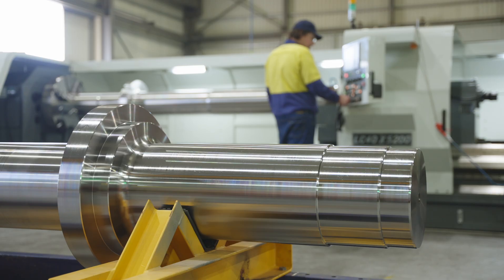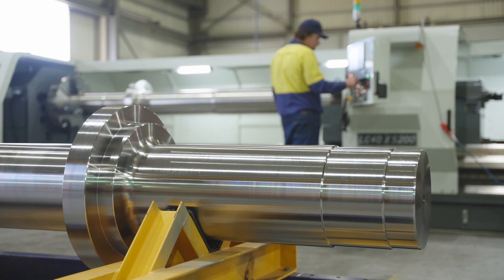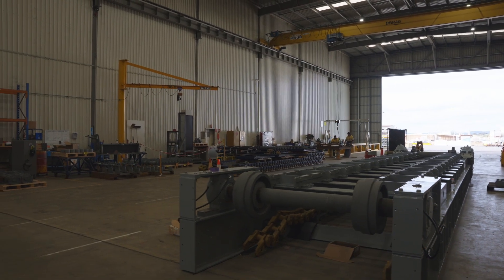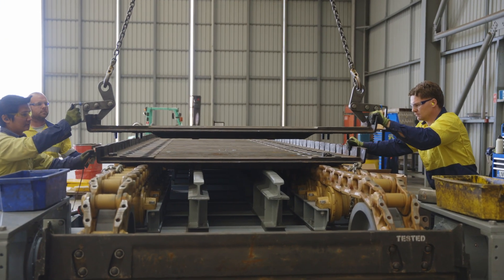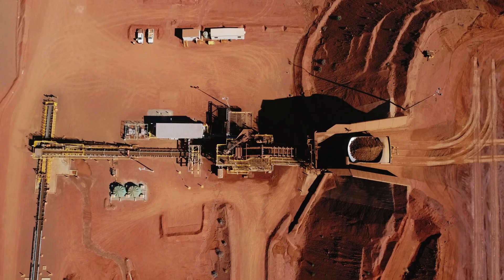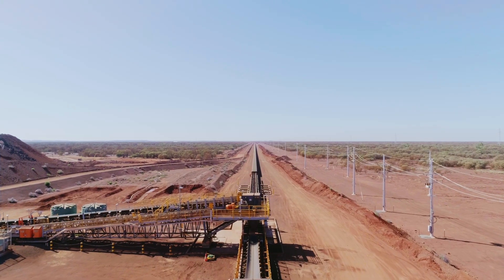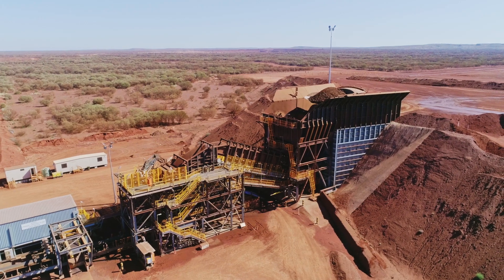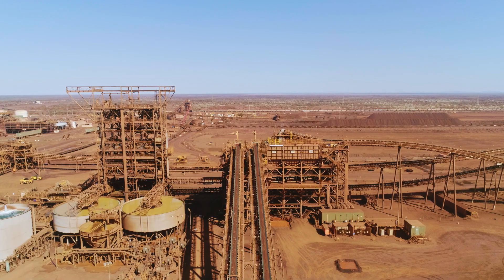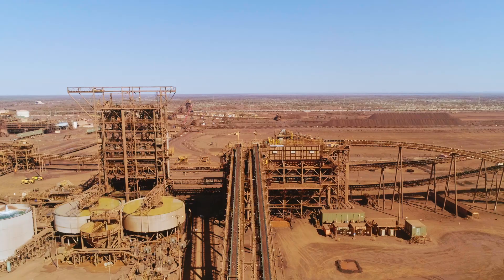We've got some of the best materials handling technology around the world. We really want to take this to new customers globally to help change how mining is done across the globe — not just in terms of efficiency and dollar cost savings, but also reducing our carbon footprint by having things run more efficiently and using new technology.